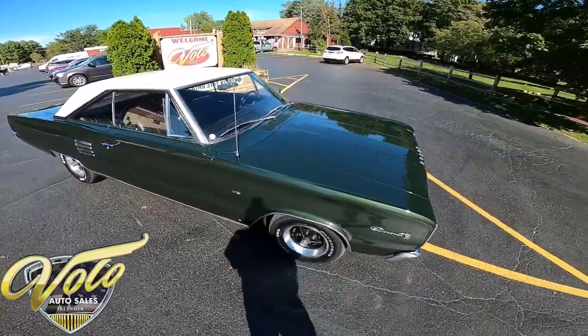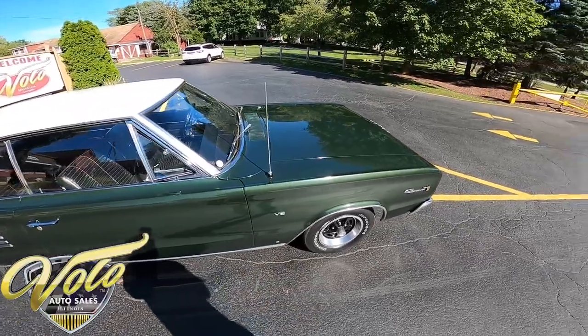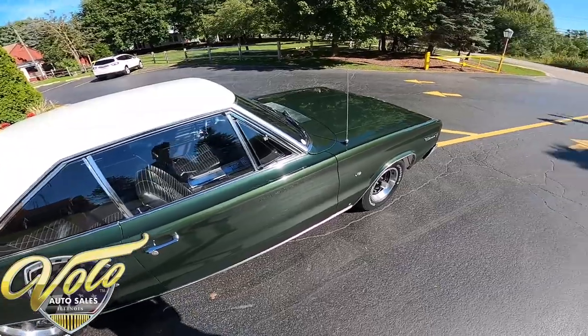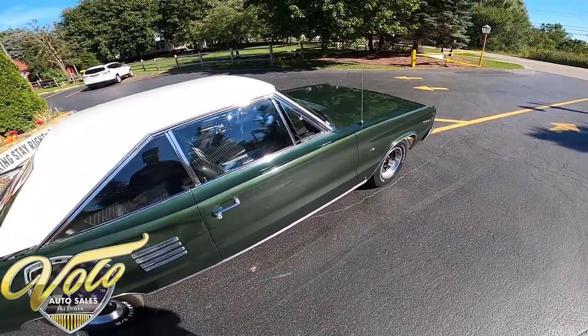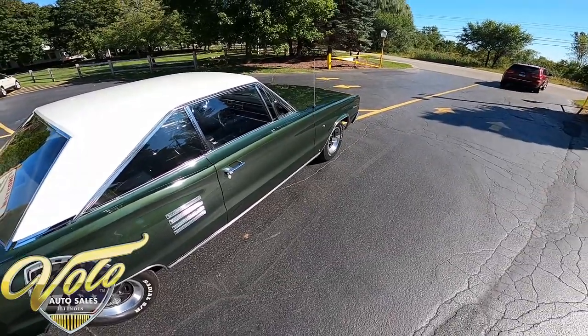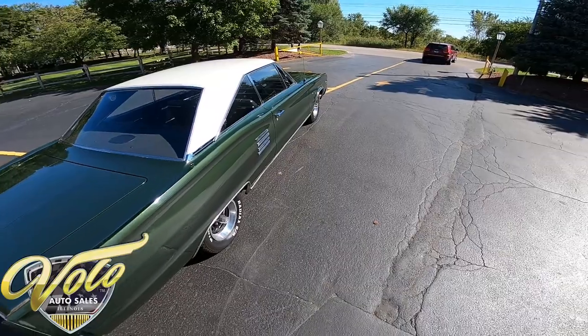Now this car is beautiful. From everything that we've got and looking it over, it says it has a little over 31,000 miles, and we believe that to be true. So this, to our eyes and the best of our knowledge, and every bit of 60 years of experience, this is a 31,000 mile original, original paint Coronet.